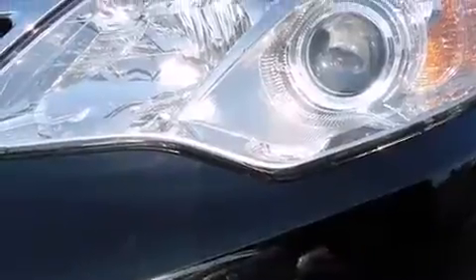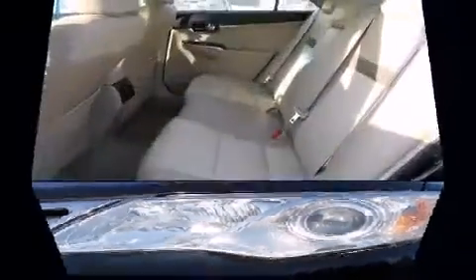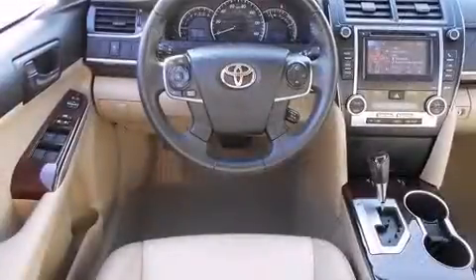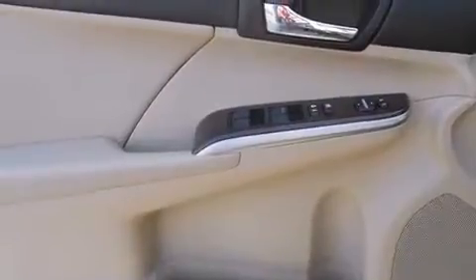Toyota ensures the safety and security of its passengers with equipment such as head curtain airbags, front and rear side impact airbags, traction control, brake assist, a security system, and four-wheel disc brakes with ABS. Various mechanical systems are monitored by electronic stability control, keeping you on your intended path.